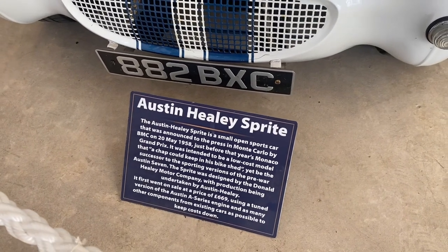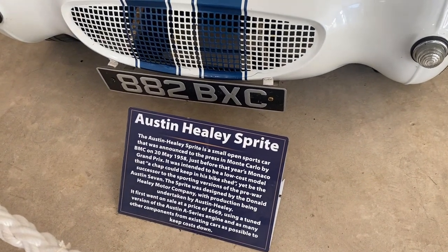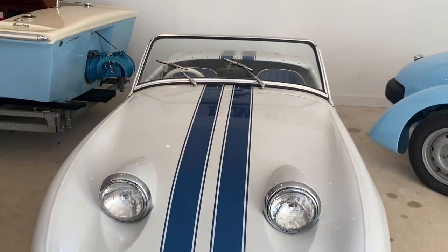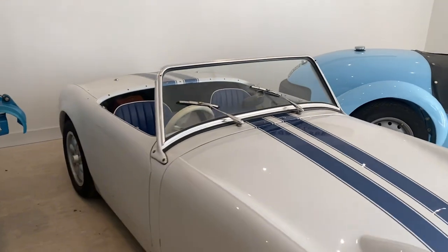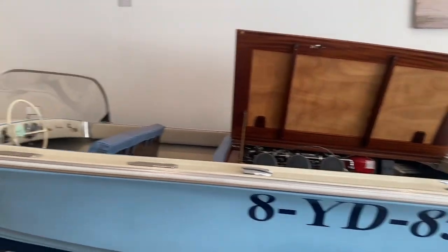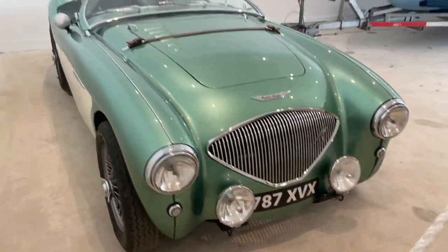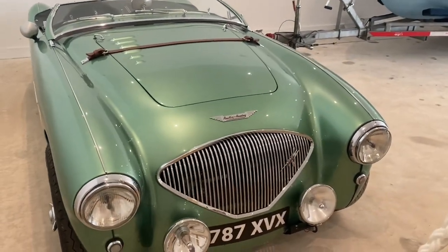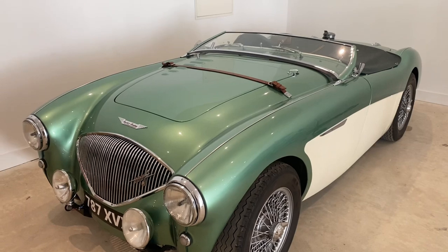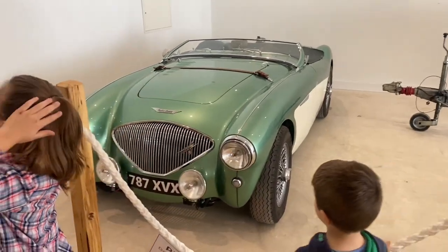We've got the Austin Healy Sprite - a small open sports car that was announced to the press in Monte Carlo in 1958. That's a very cool vehicle with its racing stripes. We've also got this awesome-looking boat. There's a car with no information by it, but this is the one that Shelly said she would like to have. It's quite nice, isn't it? Good chat with the kids about the green and white car.